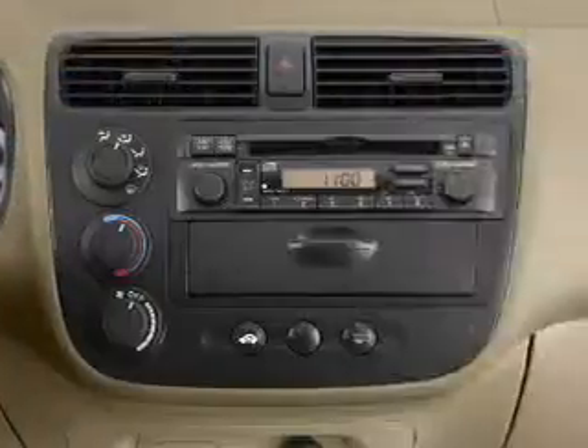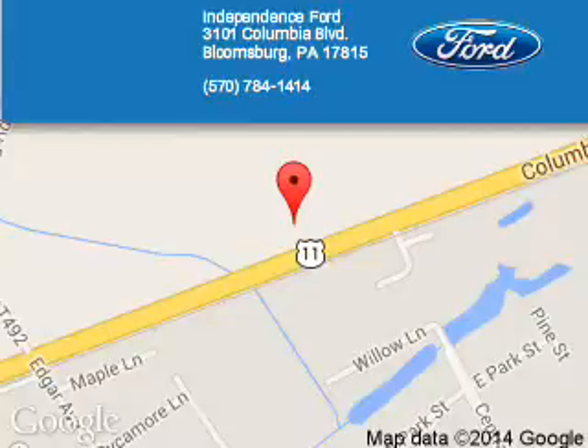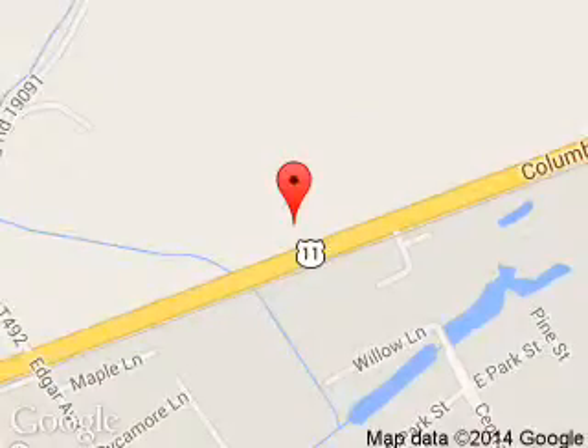Let us put you in the driver's seat today. Call or click to contact us. Independence Ford is dedicated to doing everything possible to ensure that the experience you have selecting your next vehicle is a pleasant one. We are located at 3101 Columbia Boulevard, Bloomsburg, Pennsylvania 17815. See you next time. The Independence Ford.